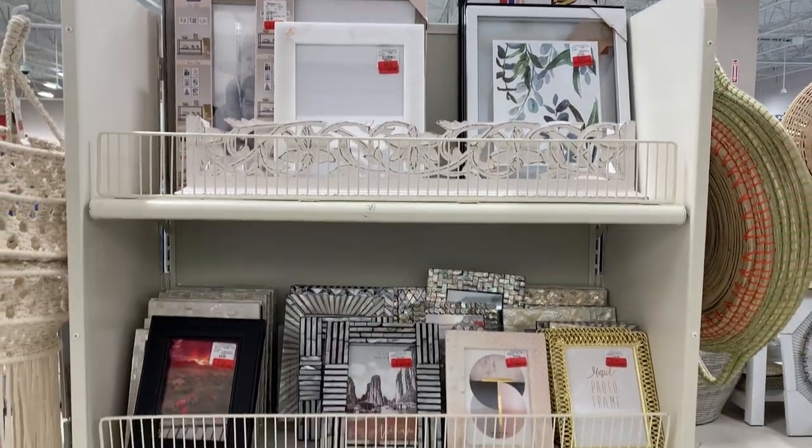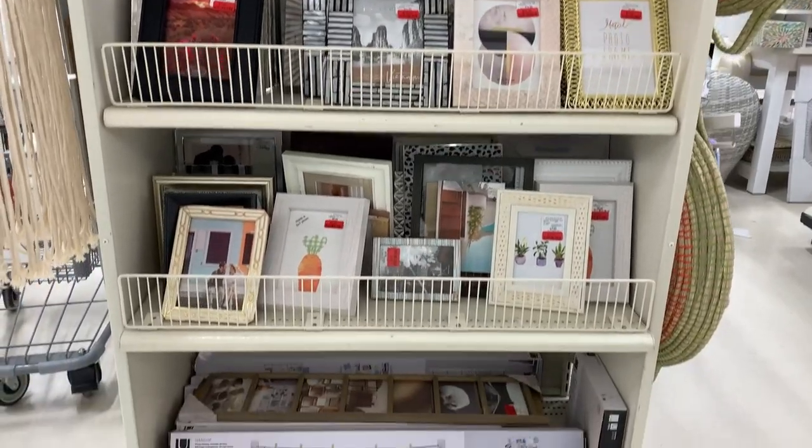Don't forget to check the end of each aisle for the clearance items. Sometimes you can find hidden gems at a bargain.